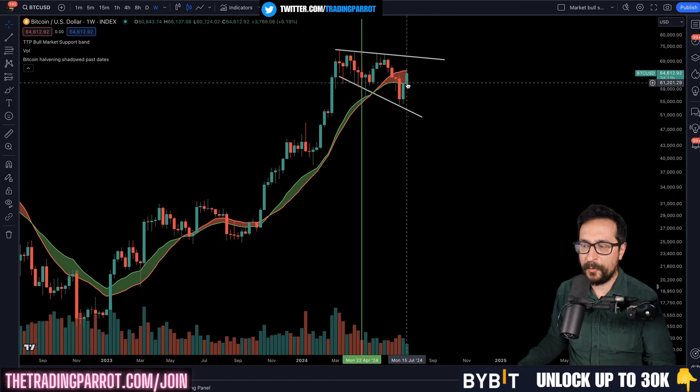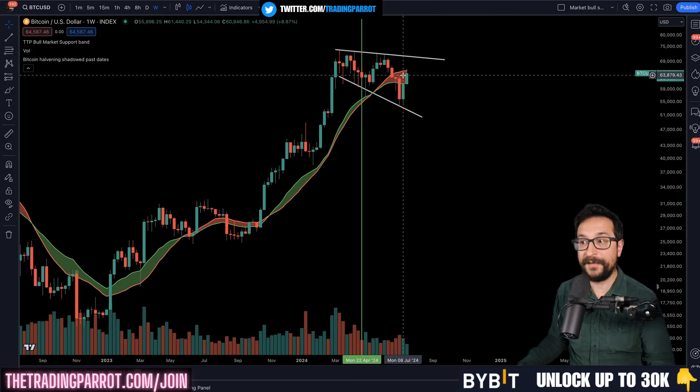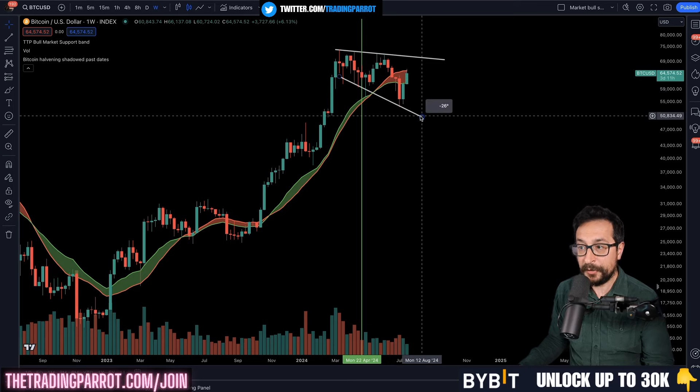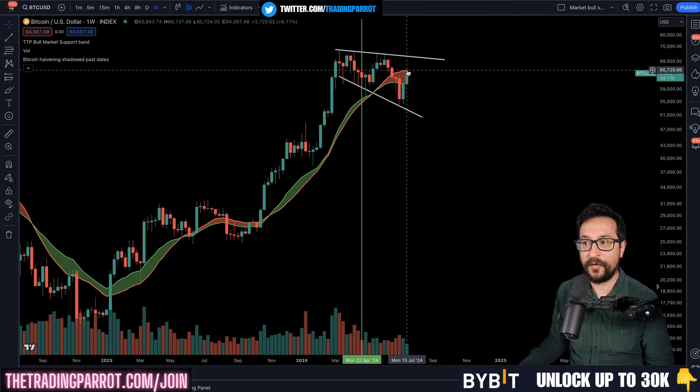The battle against the bull market support band continues. So far we have conquered the 21-week EMA but not the MA. We are in no-man's land, halfway through the megaphone pattern — this is why I called yesterday's video 'the breaking point'. At this point we could very quickly approach the top of the megaphone pattern and see a full market recovery with new all-time highs, or this could be a rejection that takes us to a new low at the next low of the megaphone, located at 51k — a number we've been discussing for months.